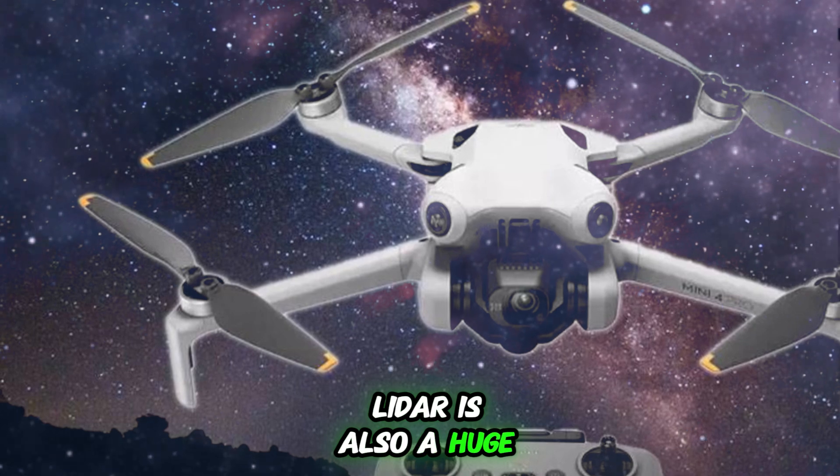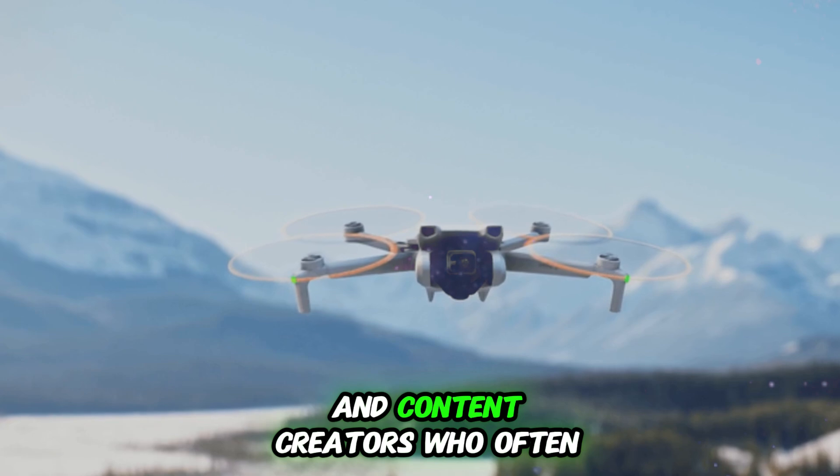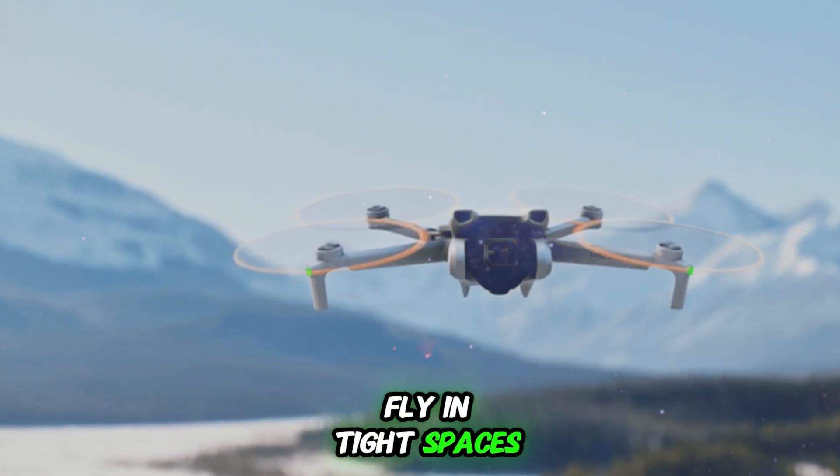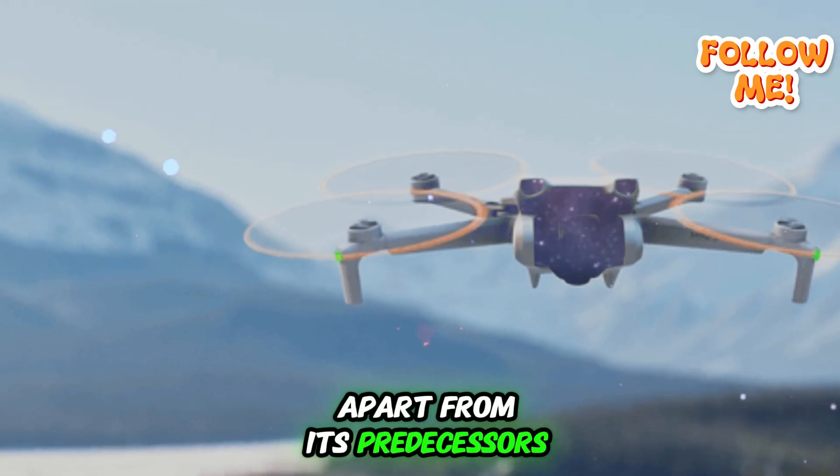LiDAR is also a huge plus for urban drone pilots, vloggers, real estate videographers, and content creators who often fly in tight spaces. This upgrade alone sets the Mini 5 Pro apart from its predecessors like the Mini 4 Pro.